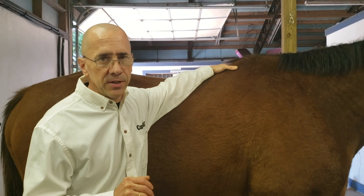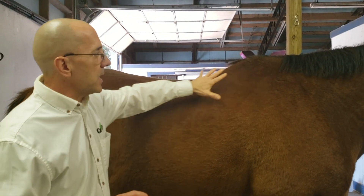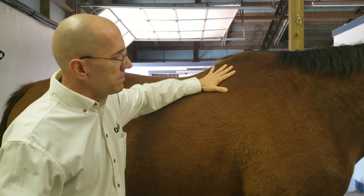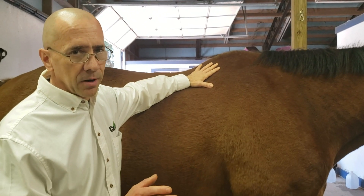Hi, I'm Dr. Tom Schell with Nouvelle Research, and today we're here to talk about the top line on the horse. The top line is extremely important — one of the main muscle groups in any horse, whether we're talking about a competitive athlete or a backyard pleasure horse.